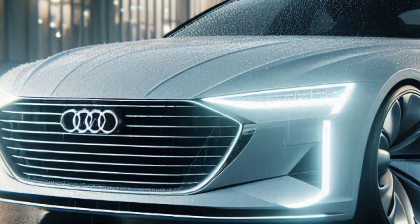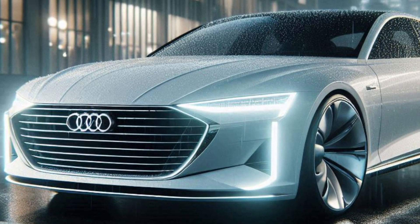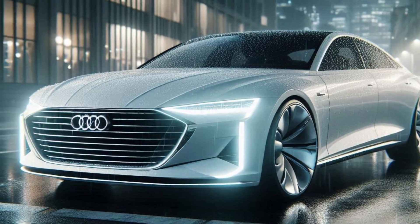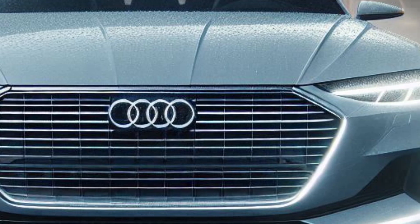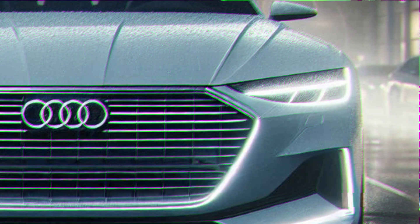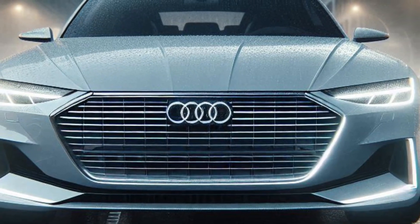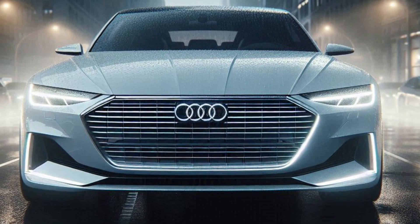First, let's talk about the exterior. This 2025 Audi A6 Alpine is all about bold, modern design. We've given it a wide body to enhance its presence on the road. The aggressive stance makes it look ready to conquer any challenge. The red color is absolutely stunning — it's deep, rich, and adds a layer of sophistication, making sure this Audi A6 stands out wherever it goes.